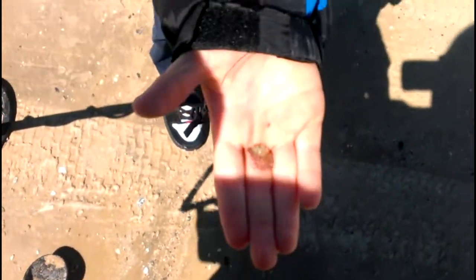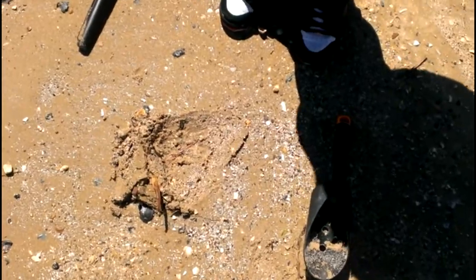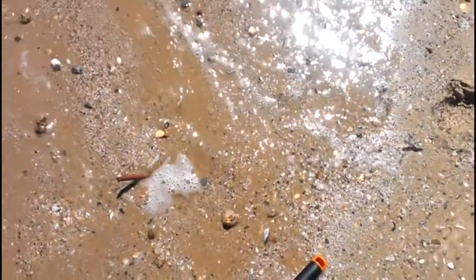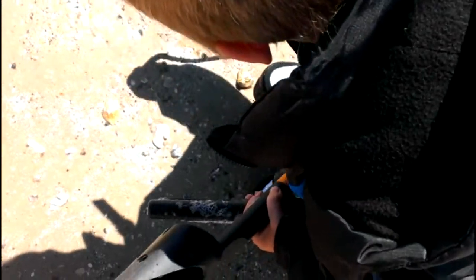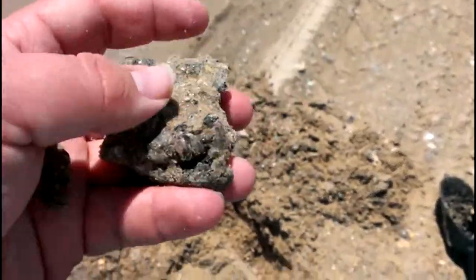This is our first dig — what you got? Trash? Yeah, it probably is. I thought it was a penny at first but I don't know what it is. Jesse just found something here — go ahead and pull it out. It's like a piece of copper tubing. First few holes have been junk.